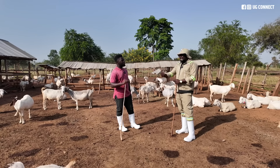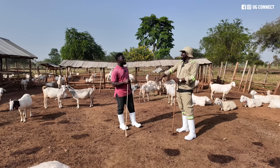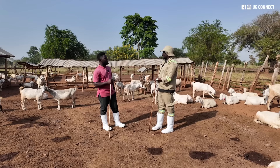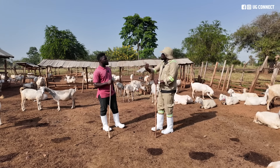Like a person starting to think of goat farming is thinking about how to raise the house and spends over 50 million. By the time he reaches the time of stocking, the guy only has 5 million to stock. And the stock you have is what makes money for you.